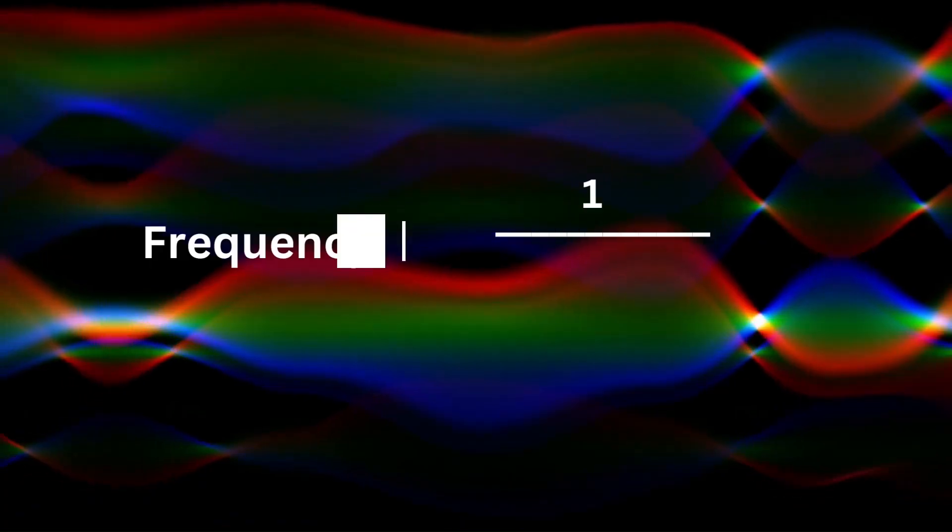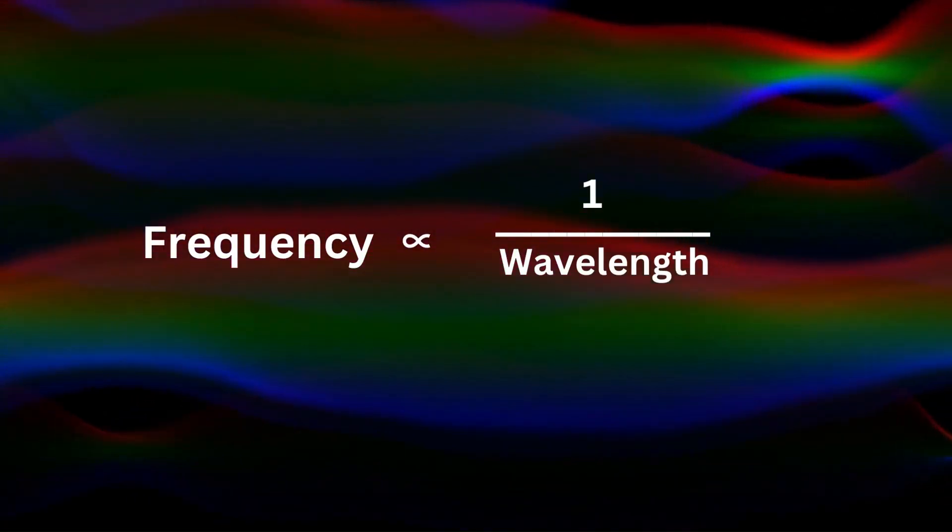If you remember, the frequency is the inverse of the wavelength. Solar light contains infrared light within its spectrum, and infrared light is present in that range of the electromagnetic spectrum.